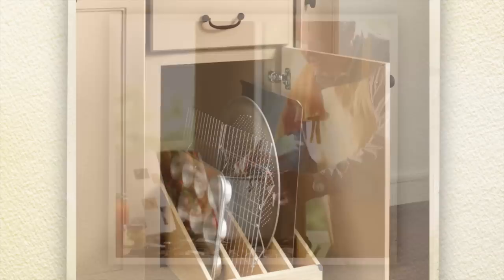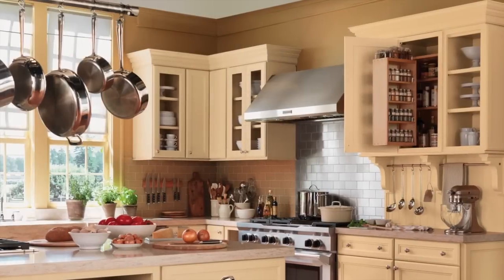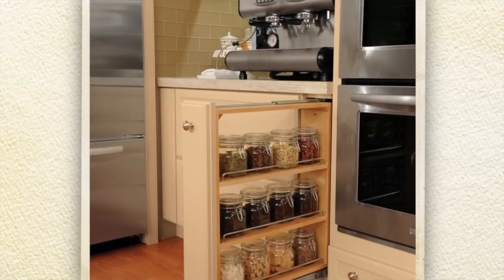Home chefs need all their instruments and ingredients right at hand. Features like open shelving and hanging pot racks make cooking more enjoyable.